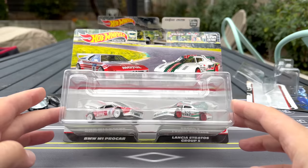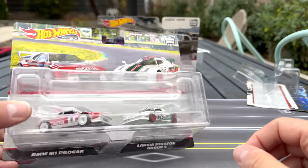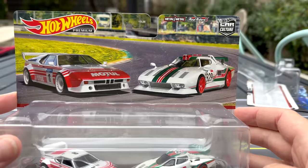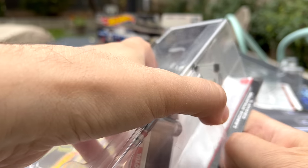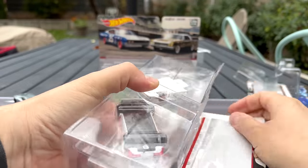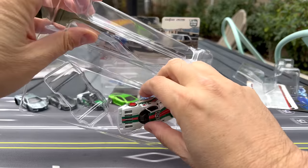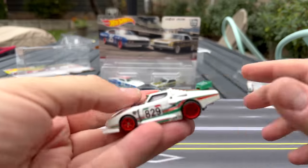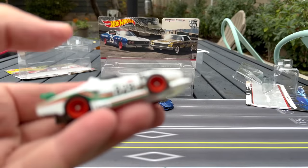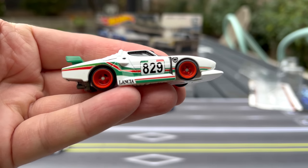Let's get to the next one. Euro racing — clearly a group five kind of styling here. There's no exact theme stated, but this is the BMW M1 Pro Car and the Lancia Stratos Group Five. The art looks very, very cool. Let's open this up. The Stratos — Boulevard is where this one debuted. This is the actual debut of the casting, and it debuted with those Japanese four spokes, which people felt didn't really work.